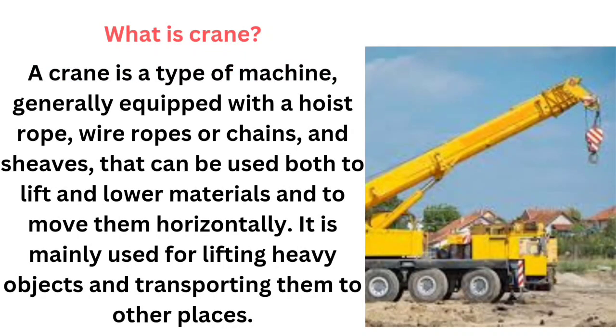What is a crane? A crane is a type of machine generally equipped with a hoist rope, wire ropes, or chains, and sheaves that can be used both to lift and lower materials and to move them horizontally. It is mainly used for lifting heavy objects and transporting them to other places.